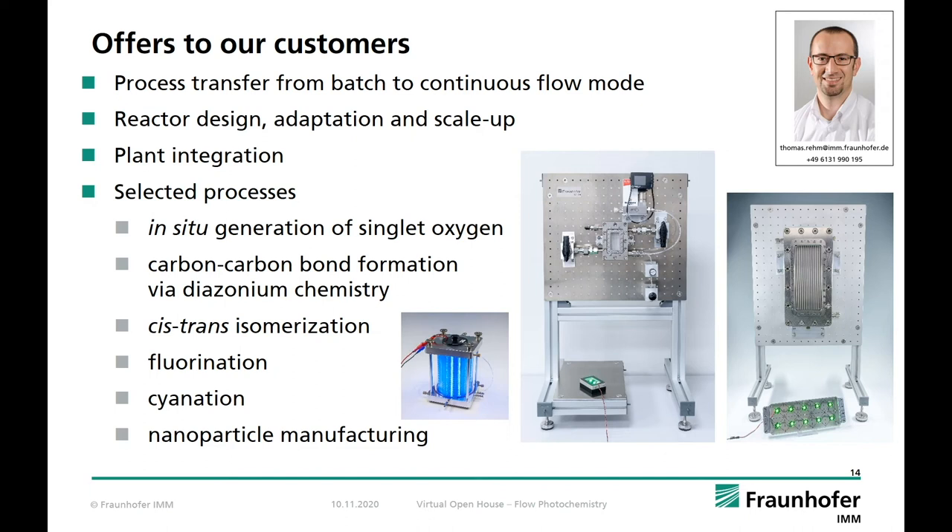I'd like to give you an overview of offers we have for our customers. Not only for flow photochemistry but also for all other subtopics of our flow chemistry technology, we perform the transfer of batch processes to continuous flow. Often we do not know all about the processes of our customer, so the first step is a feasibility study to fully understand the conditions and the pitfalls. Based on this information we can judge if a transfer to flow is reasonable and scalable — the most frequent question from our customers. If the evaluation is positive, we can proceed with reactor design, adaptation, and scale-up, offering a reliable method for bringing their process to continuous flow.